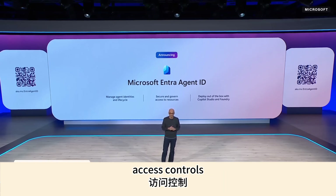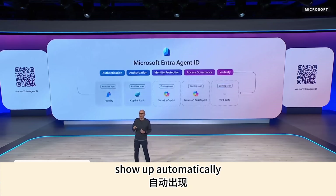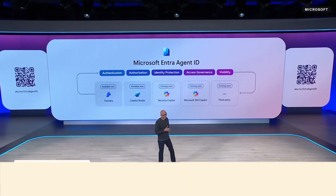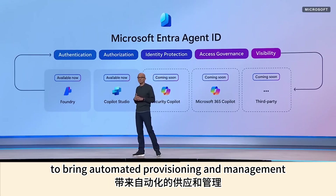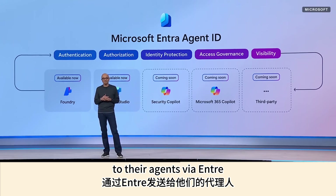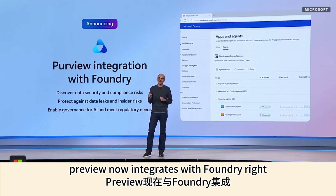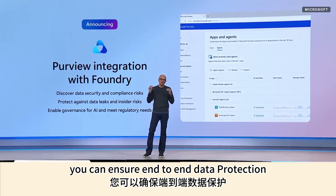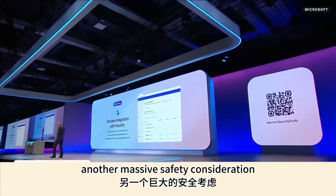With the agent service controls, agents you build in Foundry and Copilot Studio show up automatically in an agent directory in Entra. We're also partnering with ServiceNow and Workday to bring automated provisioning and management to their agents via Entra. When it comes to data governance, Purview now integrates with Foundry — so when you write an agent, you can automatically ensure end-to-end data protection.